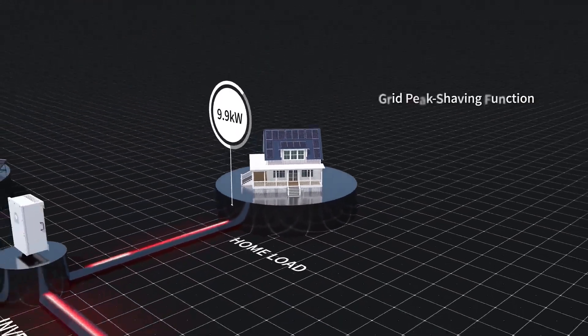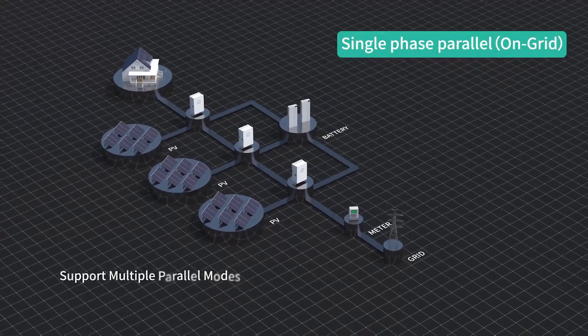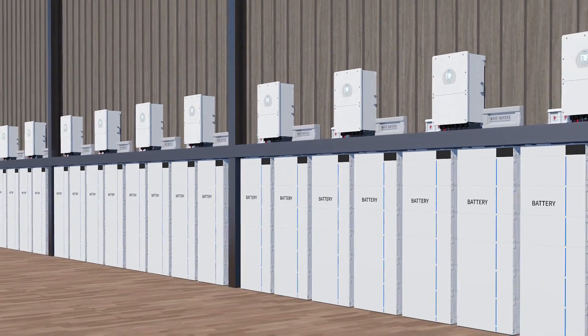Fitted with innovative grid peak shaving functionality, using this function enables you to charge your batteries from the grid when tariffs are low, and then power your loads from battery when tariffs are high.